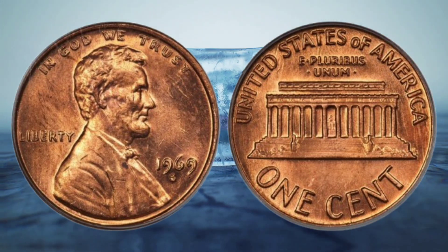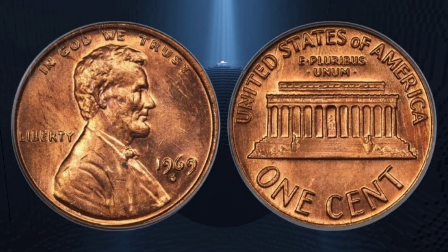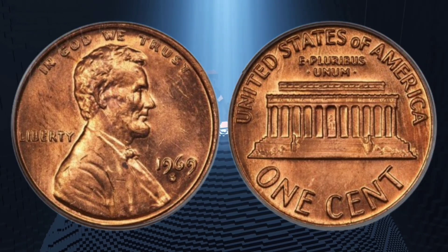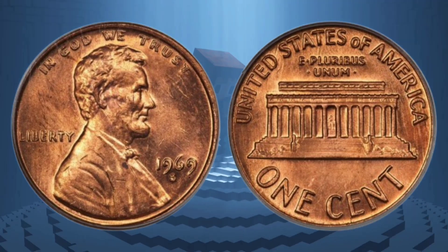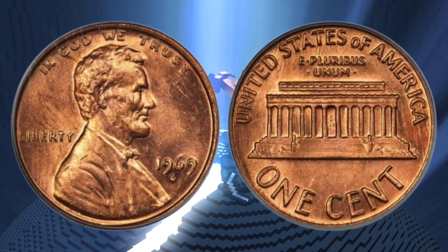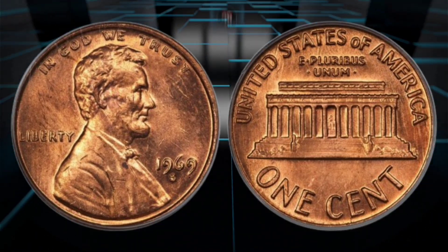There are two main ways you can sell rare coins: through eBay or at auction. If you want to sell the coin you found in your spare change on eBay, then you need to know the risks. Remember to set a minimum price that is higher than, or at the very least equal to, the face value of the coin. Even if your coin sells on eBay for a high price, there is no guarantee that the buyer will pay up.